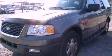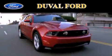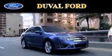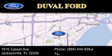Stop by today and test drive this vehicle for yourself. Duval Ford is located at 1616 Cassat Avenue in Jacksonville. Our goal is to exceed all of your expectations to ensure that you'll return for future visits.